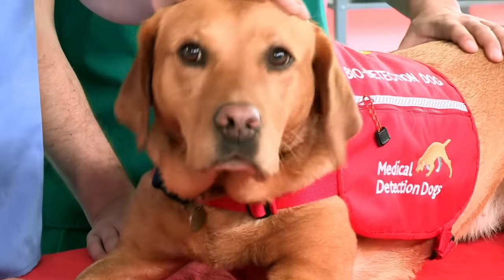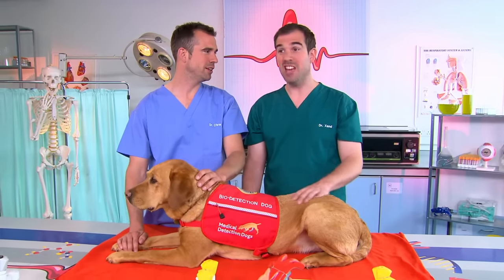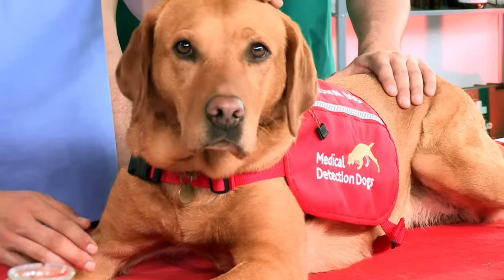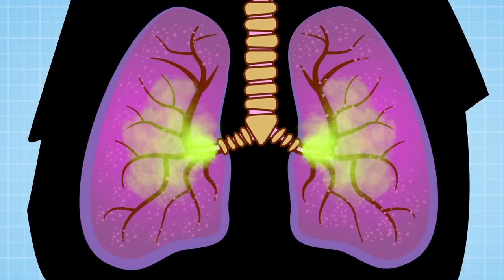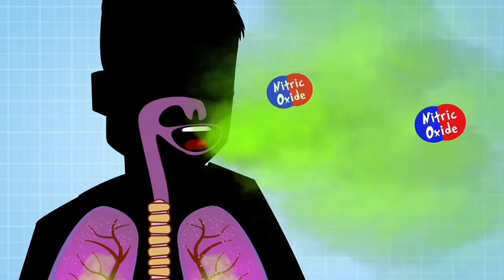Now, everyone has bad breath at some point — even Daisy. But even if your breath isn't bad, it still has a smell, and it's the smell that contains information about you and your health. So if you have asthma, even though you can't smell asthma, your breath will have more nitric oxide in it, which you can detect.